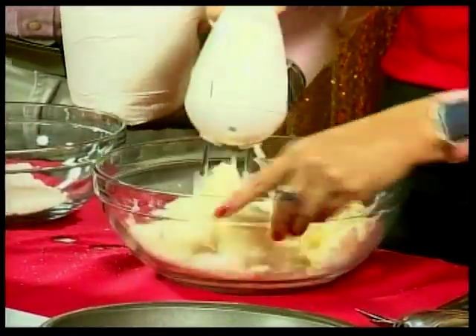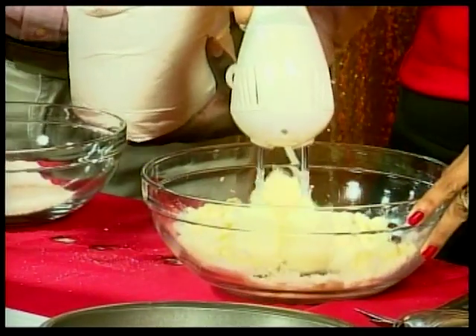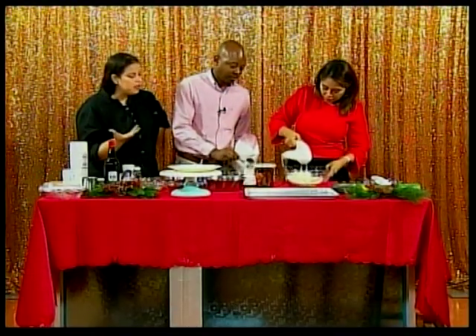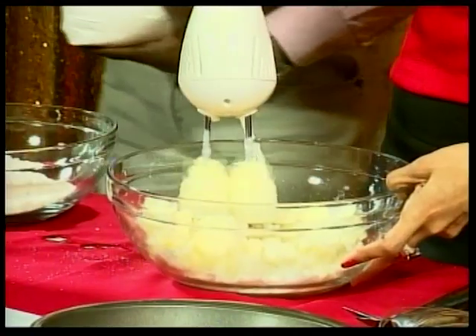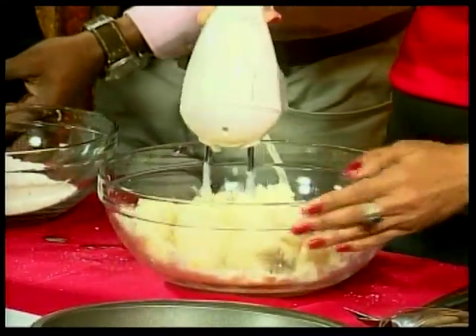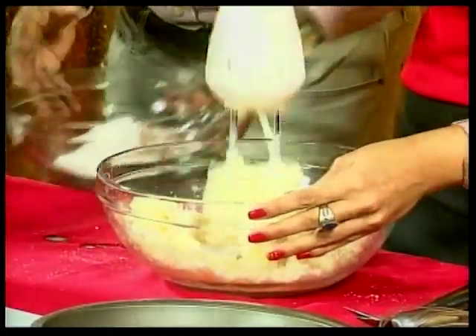You cream the butter and sugar together. The whole process of creaming creates volume in the cake and breaks up the butter particles with the sugar. The butter starts out very yellow, and when you finish creaming it, it turns pale, almost white in color — that's how you know you've creamed it enough.